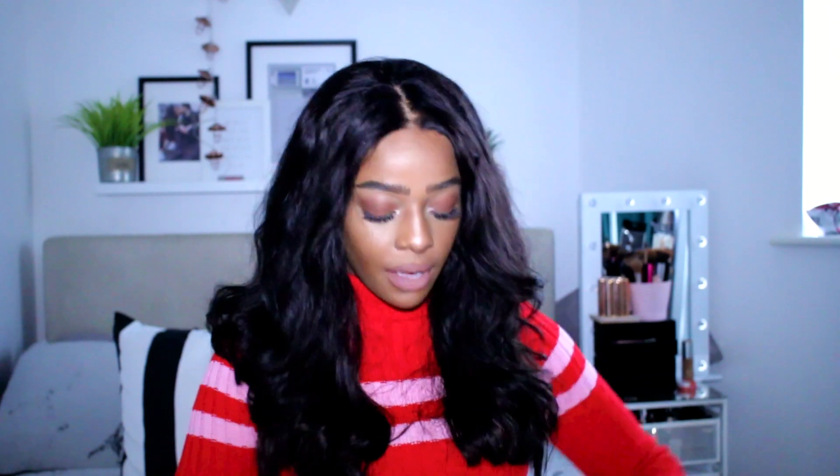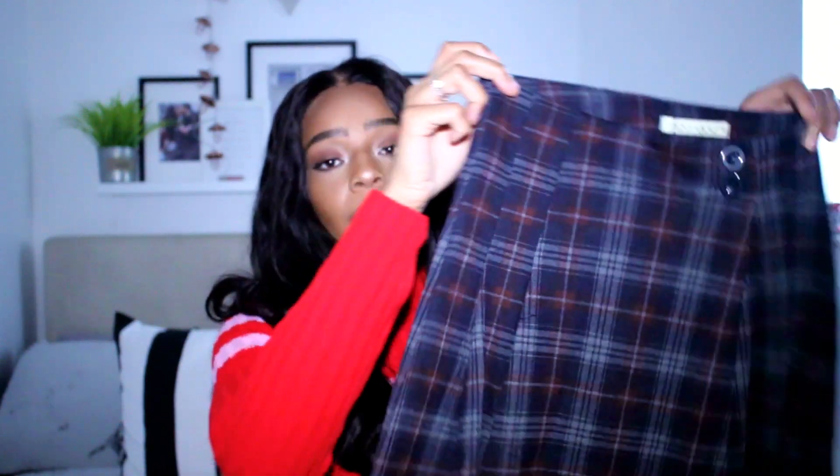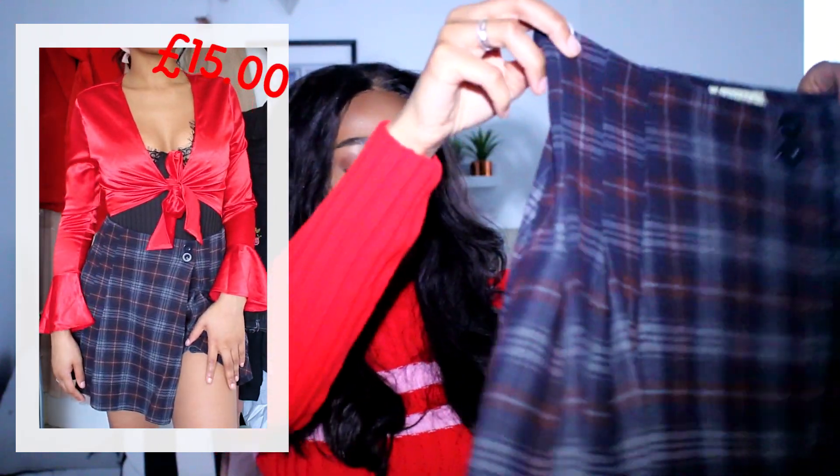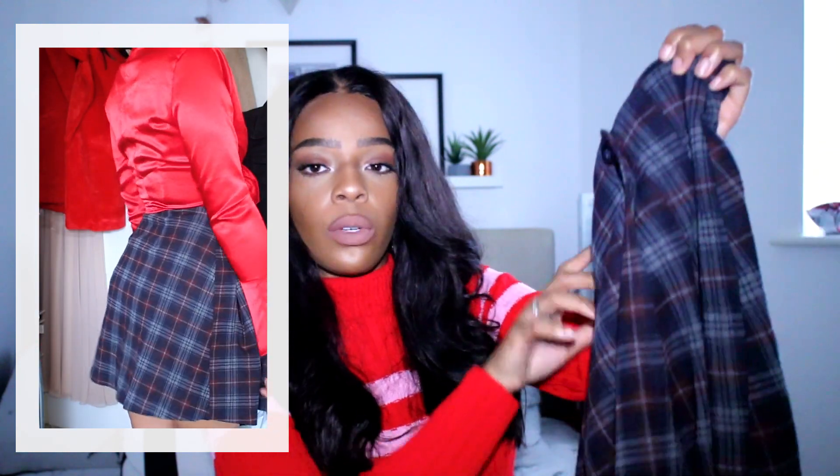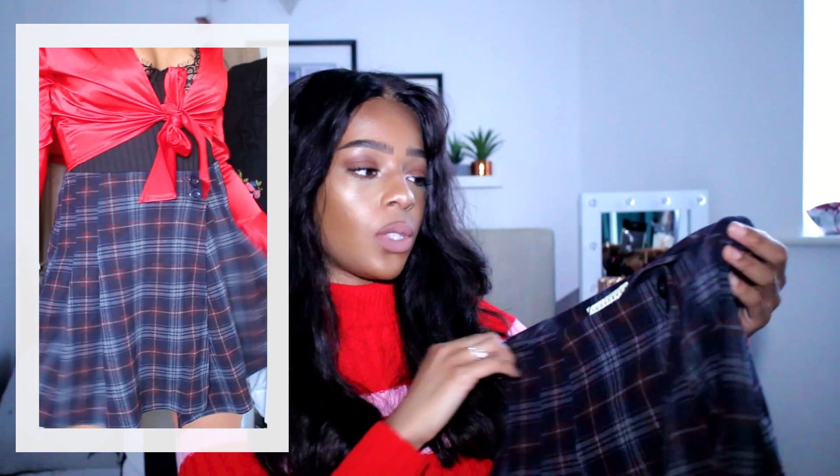I am really loving checked prints right now, so this skirt was inevitable for me. It completely looks like a school skirt but a very short one — in a dark gray, navy, and red check. It'll go really nicely with a red jumper and boots for that cozy winter girly look, or an oversized knit. I got it in size eight and it's a tiny bit big on the waist, so I'll probably order a size six. Super inexpensive, in a really nice thick cotton material.